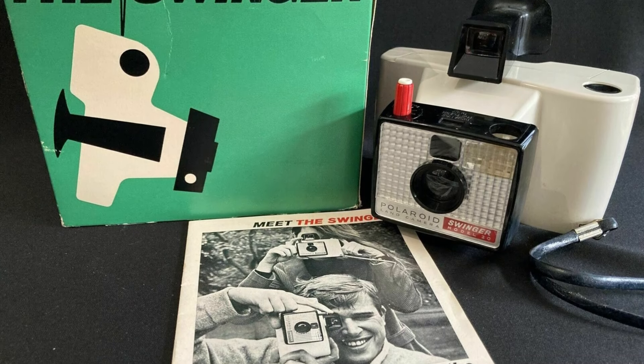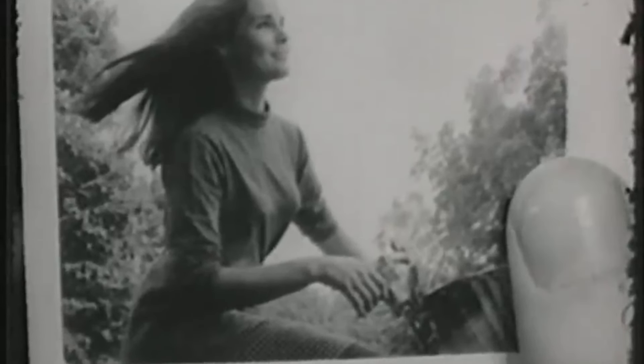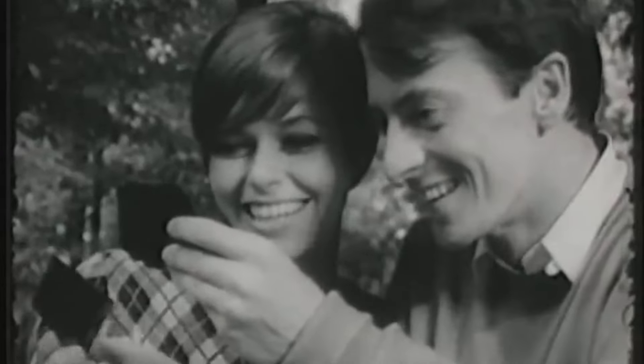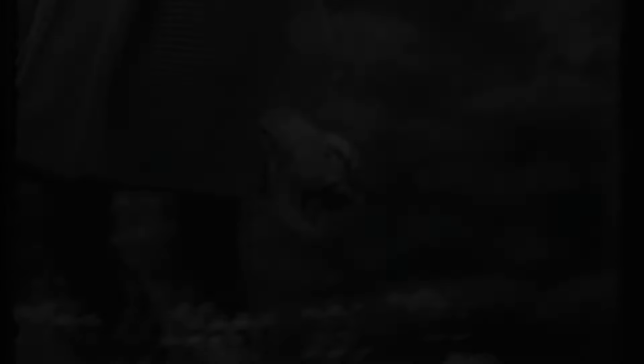the Swinger was heavily promoted on television and in print. It became a cultural phenomenon, often seen at family gatherings, parties, and vacations. It made photography fun and spontaneous, capturing moments instantly without the need for professional skills or equipment.